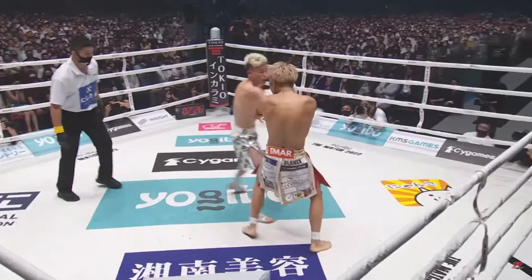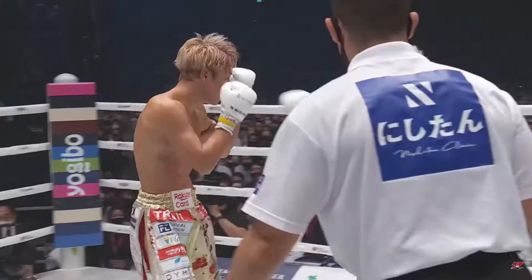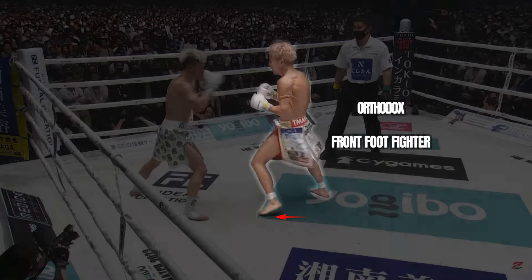As always, let's start the breakdown with his stance. Takeru's stance is designed for pressure fighting. It facilitates his ability to keep the fight moving forward whilst maintaining his defensive guard. His wide base, high guard and crouch posture allow him to close distance aggressively, smother opponents and overwhelm them with flurries of strikes. He is all about forcing the issue.